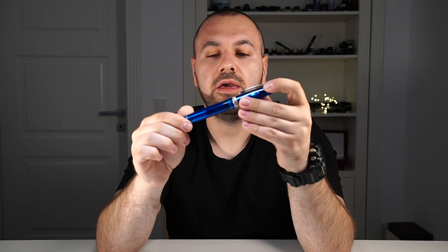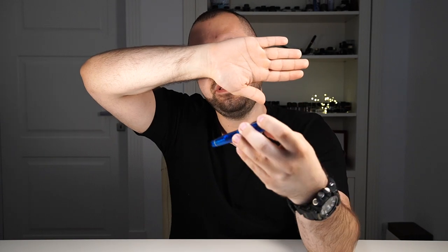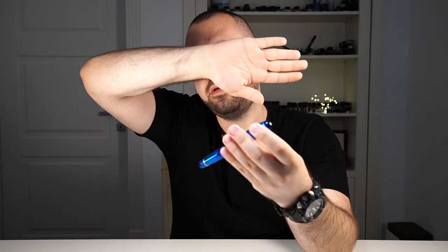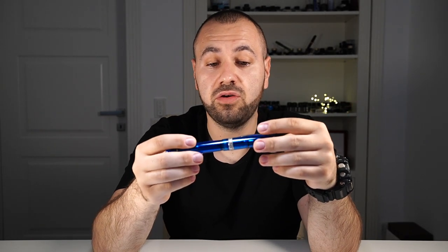Let's start first with the pen that's going to leave the collection, and that one is my Stipula Etruria Rainbow. I've owned this piece for the last one year or so. I've enjoyed it as much as I could. It doesn't have any problems — it rides perfect. It's equipped with a 14 karat flex fine nib, and Stipula calls them Stiflex nibs.